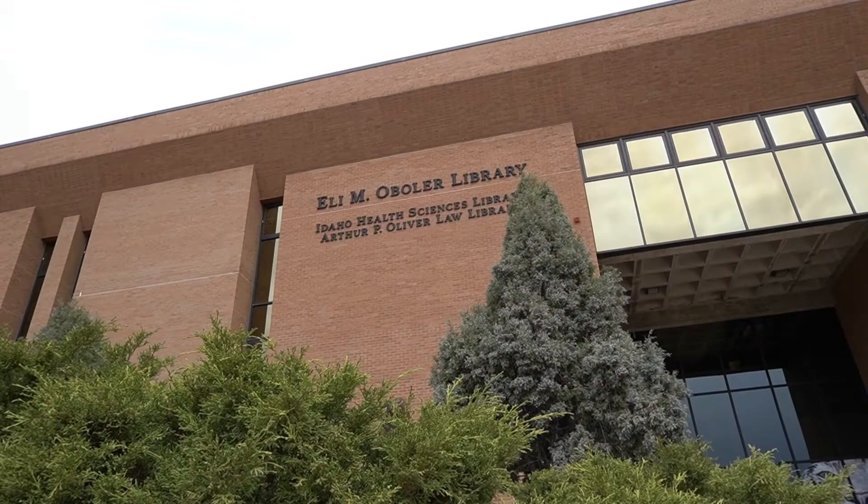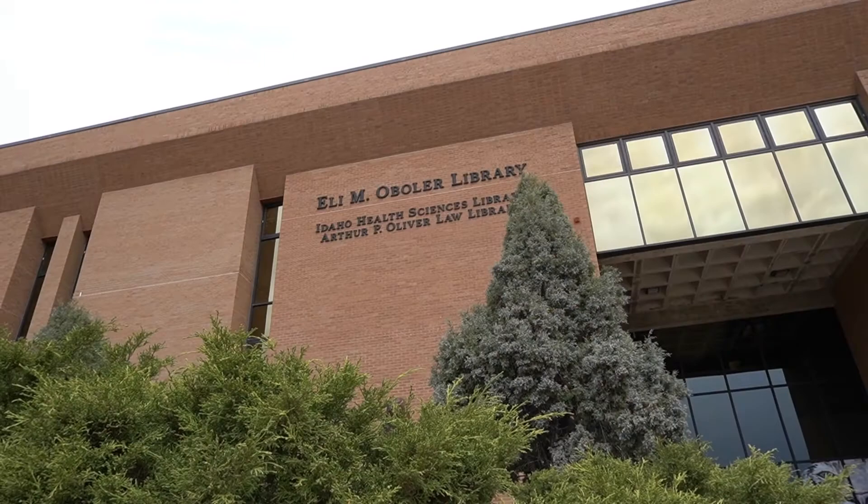The library is here to assist students like you and enhance your learning opportunities. Visit the Eli M. Opler Library today!